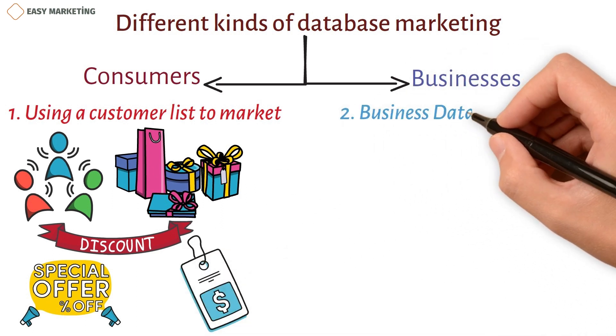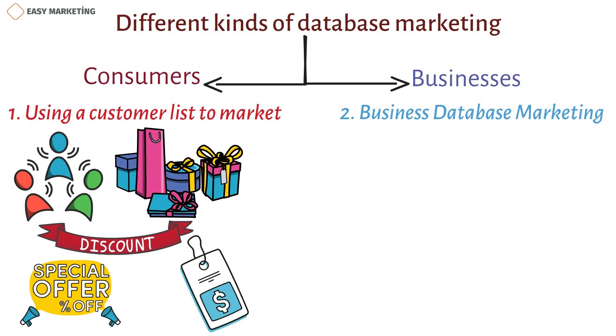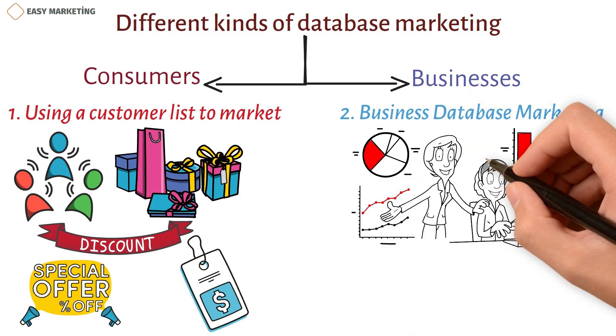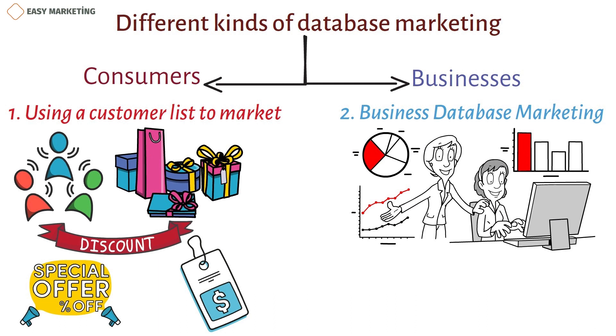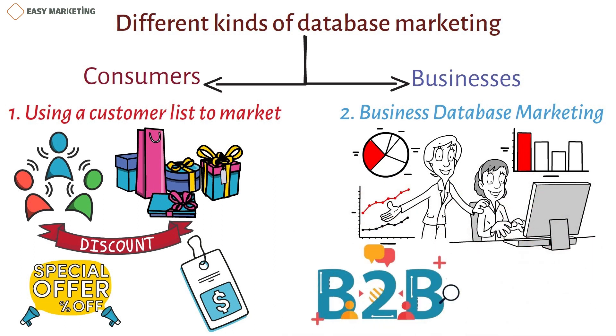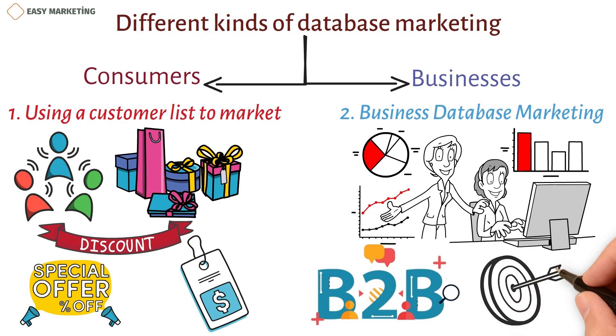The second type is business database marketing. Businesses that do business with other businesses can meet their needs with business database marketing. Information for data collection comes from a lot of different places, like industry reports, event registrations, demos, etc. Compared to the consumer marketing database, the B2B marketing database is smaller, because the main goal of B2B marketers is to get big clients.